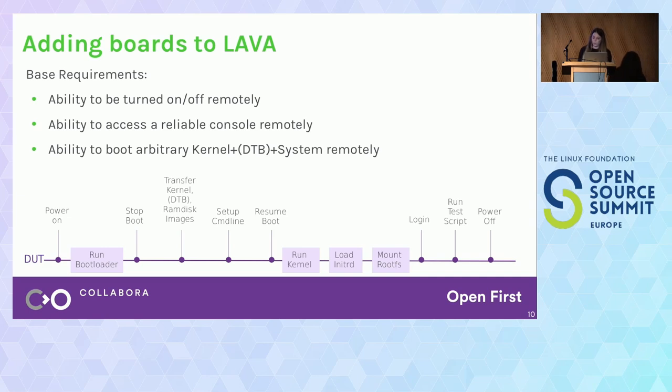Let's see what the base requirements are for a device to be enabled in LAVA. If, for example, we want to run an NFS test — a test that boots a system over NFS — we're going to power on the device, the device will start one or more bootloaders, we'll need to stop the bootloader process, load a kernel image, a device tree if needed, and a ramdisk image. Then we set up the command line options, kick the boot, let the device run the kernel, load the ramdisk, mount it, and once we get to the login prompt, log in and run our test script. Finally, we power off the device.